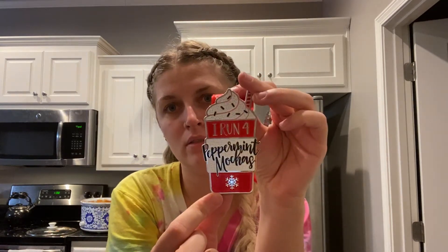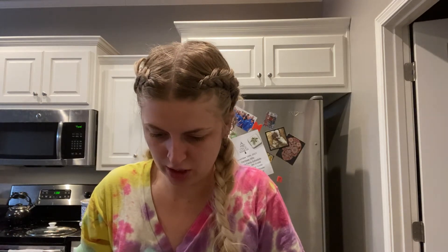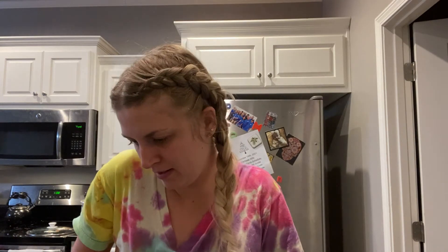Here's the medal — it's really cute, it's like a legit medal. And then for this particular run, because it's Peppermint Mochas themed, they send you a five-dollar Starbucks gift card so you can get a Peppermint Mocha after you complete your run, which is cool.